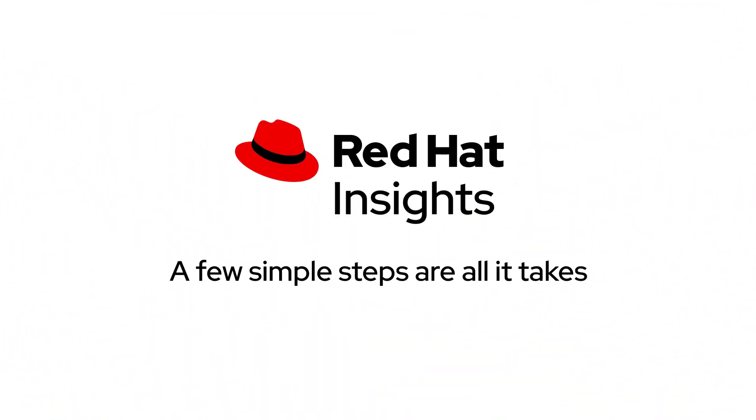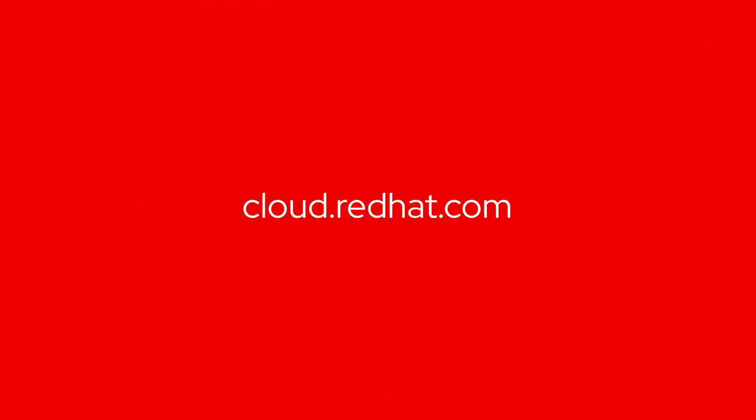A few simple steps are all it takes. Visit cloud.redhat.com and start putting Insights into action today.